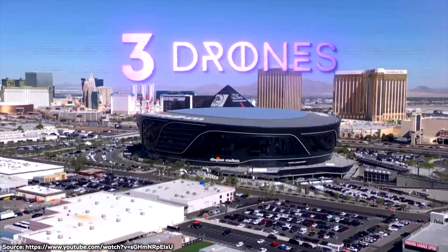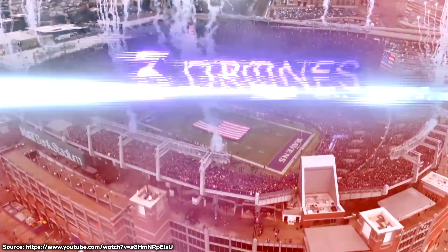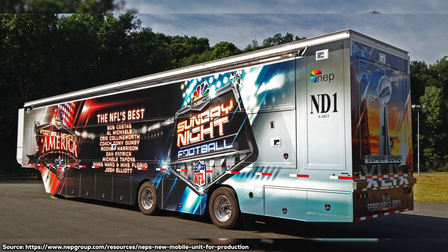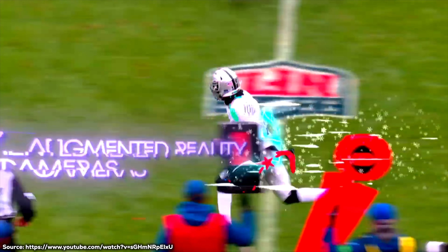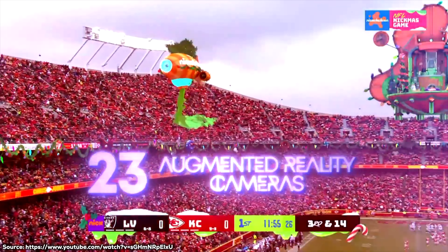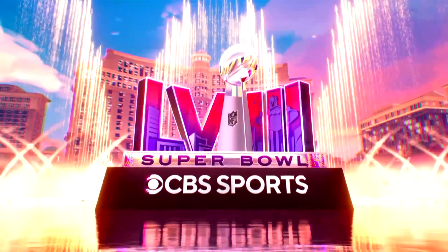I can't find any info on the drones they plan on using — I'm actually reading something about drones maybe even being banned, but maybe that's just the drone show. I also can't find exact info on the broadcast trucks, the production equipment, the cables, or the augmented reality equipment. But when you put all of that into consideration along with the billions of dollars CBS is paying for the rights to broadcast the Super Bowl, it's like with any Hollywood film — the expensive cameras, lenses, and technical stuff is actually the smallest part money-wise.